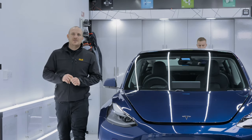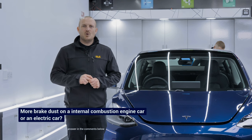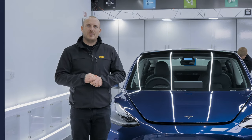We're noticing fewer people requesting alloy wheel protection to be applied on electric vehicles. We want to know what you think — is there more brake dust on an internal combustion engine car or an electric car? Let us know your thoughts in the comments below.